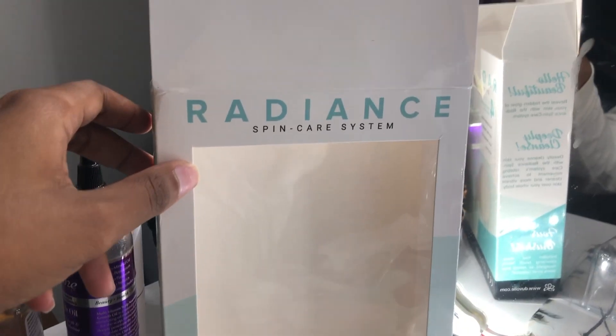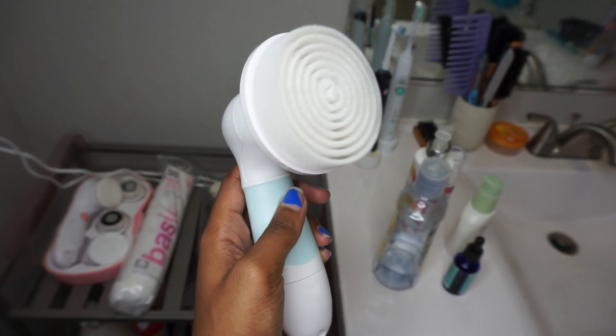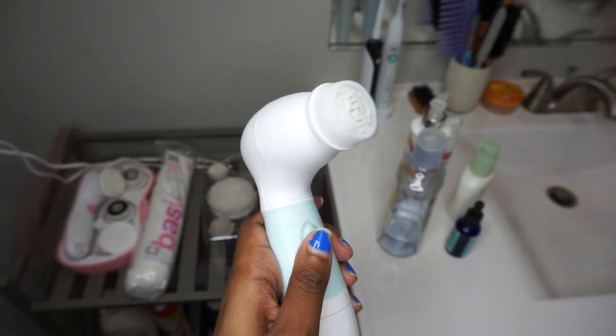This brush has four different heads and it works good. I've been using it for a couple of weeks. They provided me with the code for you, and I hope that if you are interested in it, you can go ahead and benefit from this code and get 70% off. Sounds good.